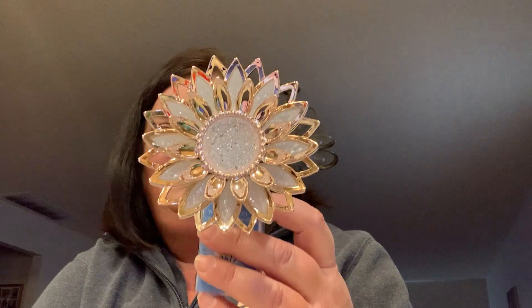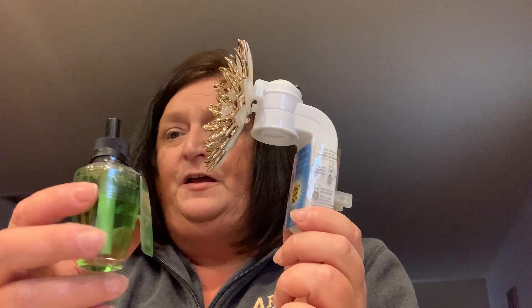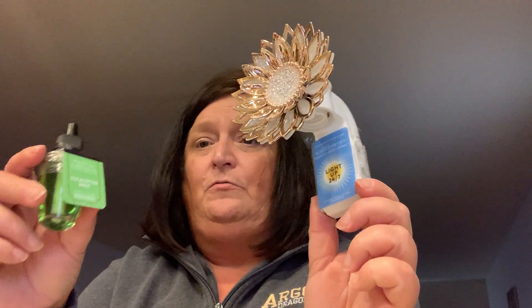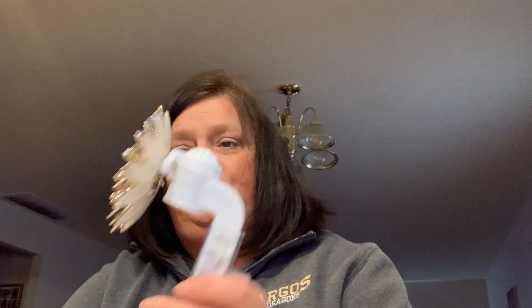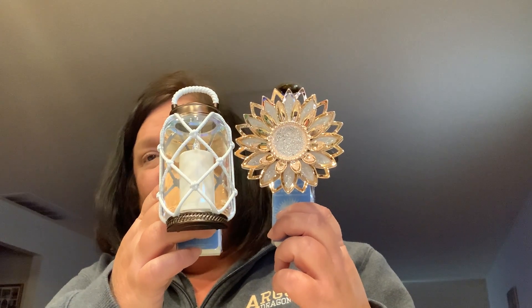Here's another one I saw — it lights up and I'm going to put this in my entryway. I just saw it, liked the colors, and thought it was so cute and adorable. Same concept: you put the fragrance in here and it's a nightlight. I'm not sure, but maybe this part lights up, and then you just plug it in your wall. I thought this would be so cute in my entryway, and it's going to light up. These were my two new wallflower purchases.